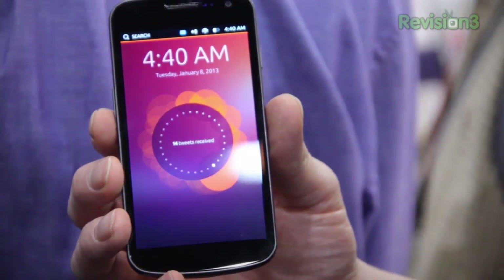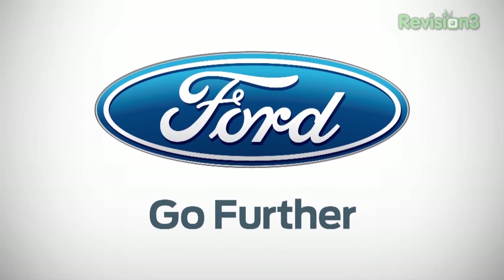If I want to launch an app I can also use the launcher again. That's Ubuntu Phone in a nutshell. Thank you so much — you're welcome. Thanks to Ford for powering our CES coverage.